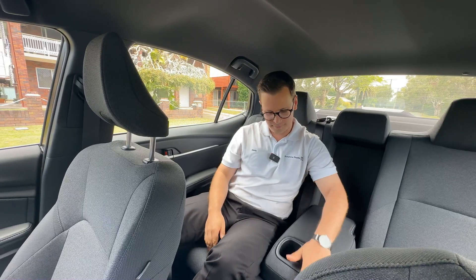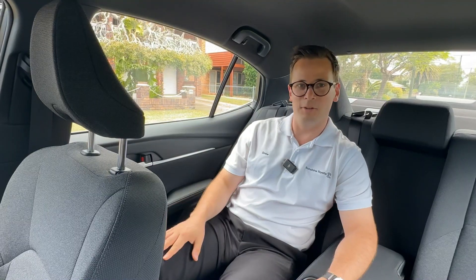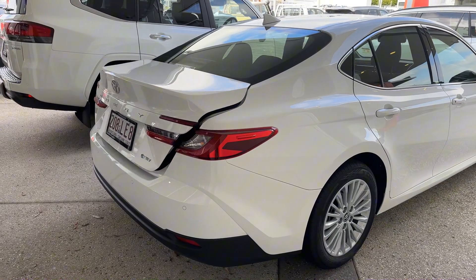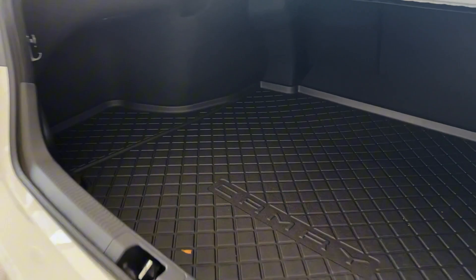There's room for plenty of roadies back there too. Check out all the boot space — room for two.